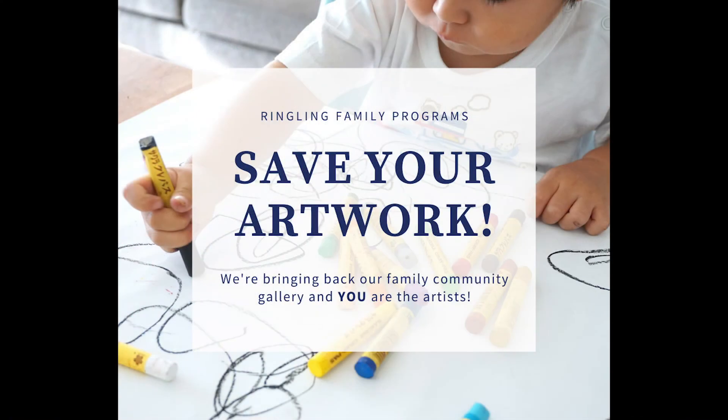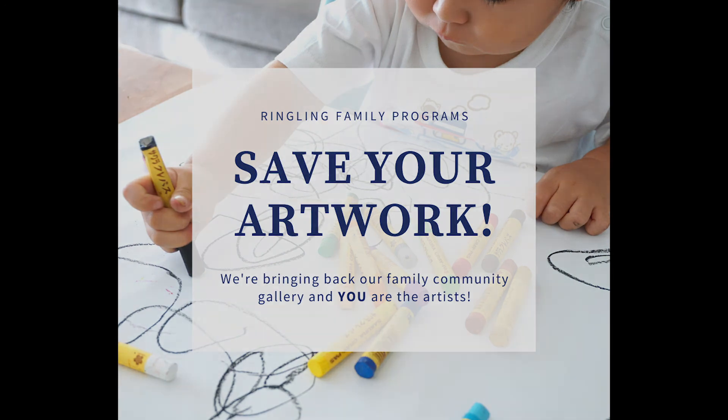If you're making art along with us for FAM this month, save your artwork. We are doing another family art exhibition in our community gallery this fall, and we will start looking for submissions in July. Everything that you make fits perfectly with our theme, which we'll announce soon.